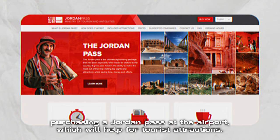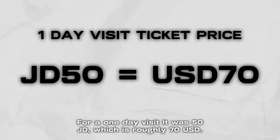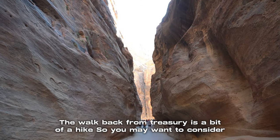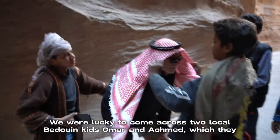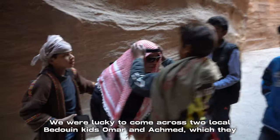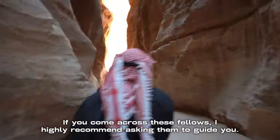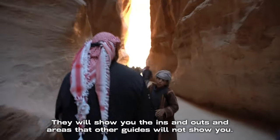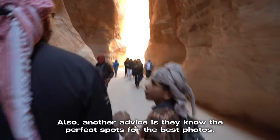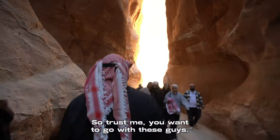I recommend purchasing a Jordan Pass at the airport, which will help for tourist attractions. For a one-day visit it was 50 JD, which is roughly $70 USD. The walk back is a bit of a hike, so you may want to consider renting the golf carts you'll see at the entrance. We were lucky to come across two local Bedouin kids, Omar and Achman, who were amazing midway through our hike. If you come across these fellas, I highly recommend asking them to guide you — they will show you the ins and outs and areas that other guides will not show you, and they know the perfect spots for the best photos.